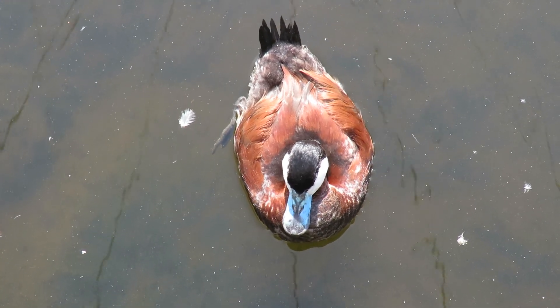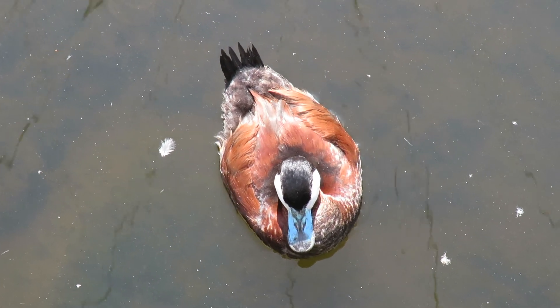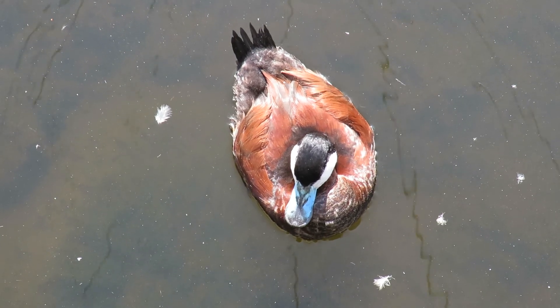Good morning everybody. This is Karen March. This is the North American Ruddy Duck. Hi pretty bird.